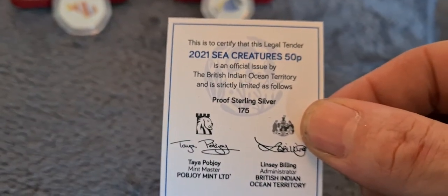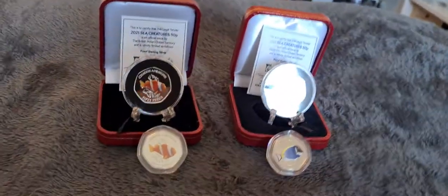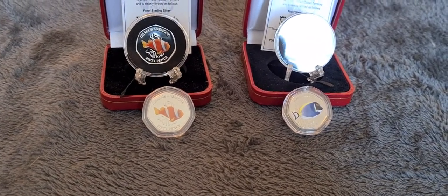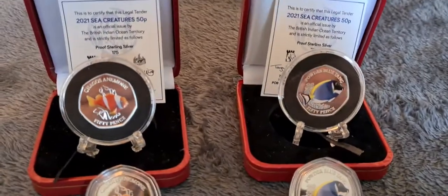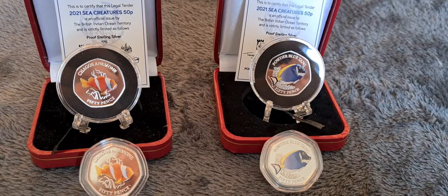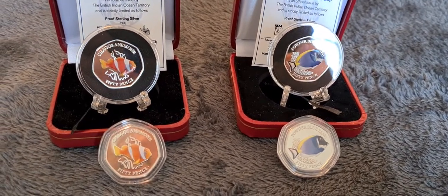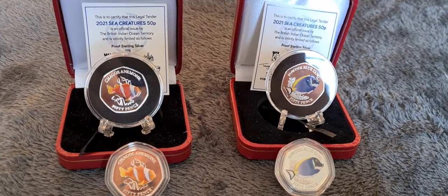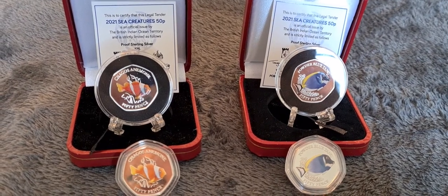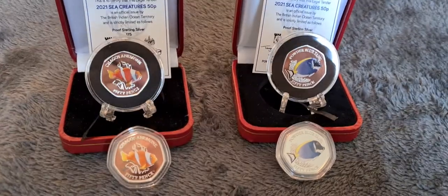For anybody who collects 50ps — if you collect any of the territory 50ps, Isle of Man, Guernsey, Jersey — any of these sort of places — Isle of Man and Gibraltar have released Christmas 50ps in limited numbers for many years. And again, nothing really that special about the 50ps, but on the second hand market they do command a large premium. I think the Isle of Man Christmas 50p sets are probably one of the most expensive ones and take quite a while to put together.